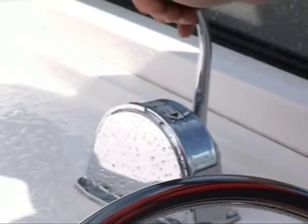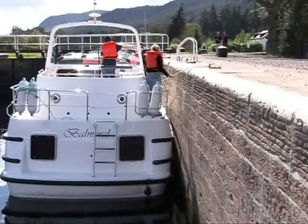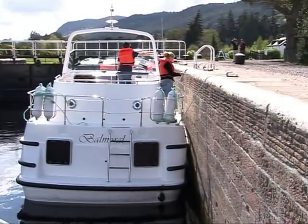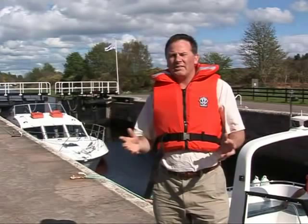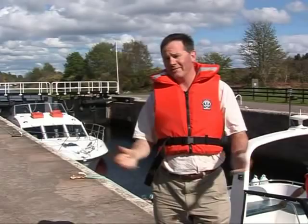When you have the rope ashore, put the engine into neutral and then switch the engine off. Don't touch the throttle when you have a line ashore. When learning to handle a boat, it's very easy to make a mistake. It's worth remembering that the slower we go, the less serious our mistakes are likely to be. Injury and damage tend to occur when we're going a bit too fast, so let's just slow it all down.